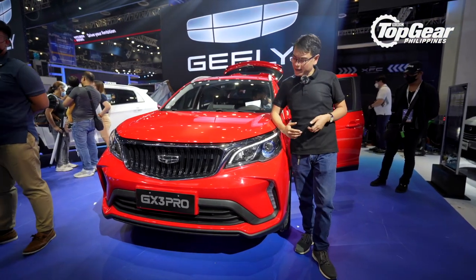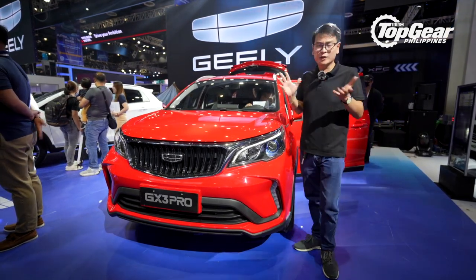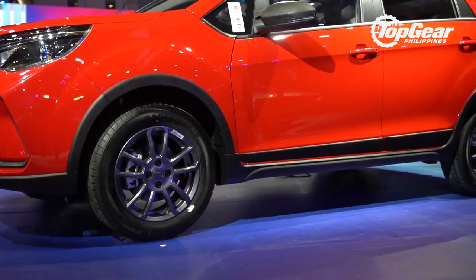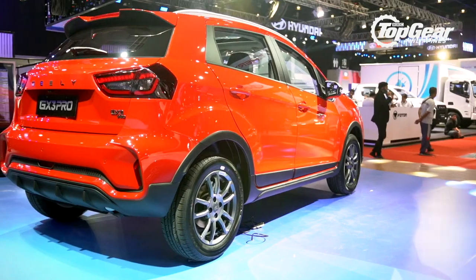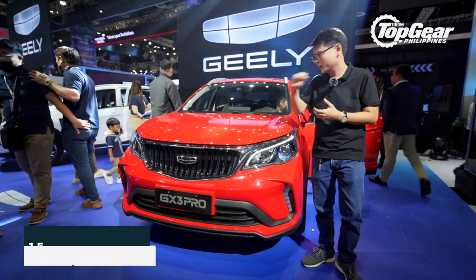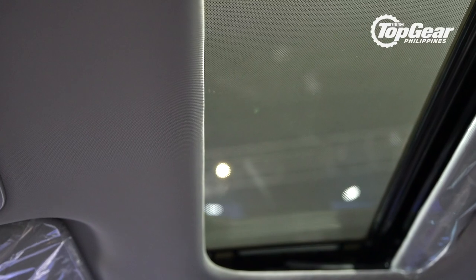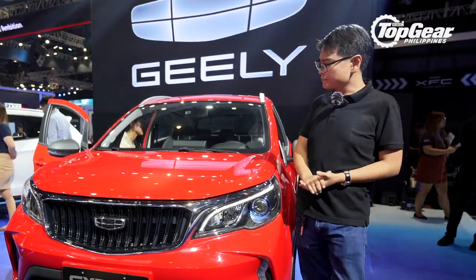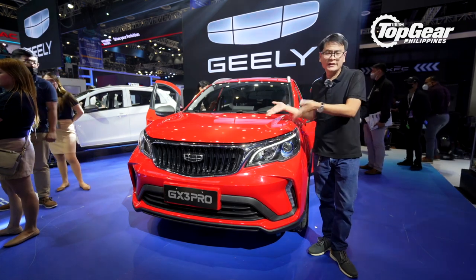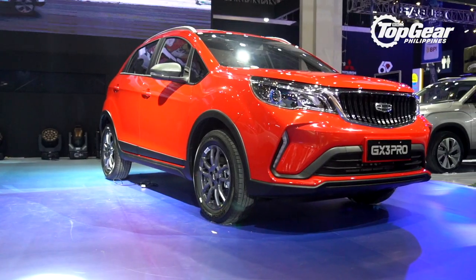Now on to Geely, and what Geely wants to do is make crossovers for the bigger masses with their latest crossover, the GX3 Pro. It's a pretty tiny crossover — literally a hair over 4 meters. Under the hood, it's got a 1.5-liter engine with 102 horsepower and 140 Nm of torque. There are two variants: a manual and an automatic, which does come with a sunroof. The ballpark figure they're looking at is about 700,000 to 800,000 pesos. How much do you think it should cost — over 800K, under 800K, or even under 700K?